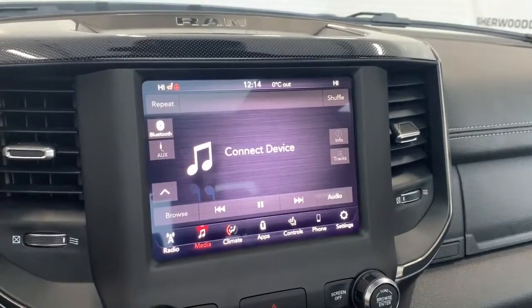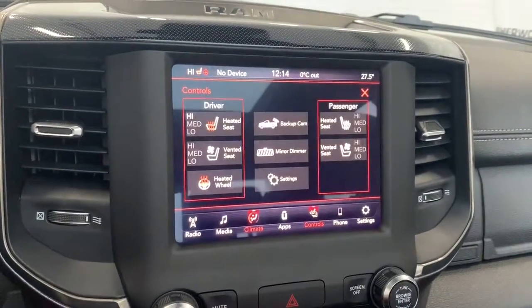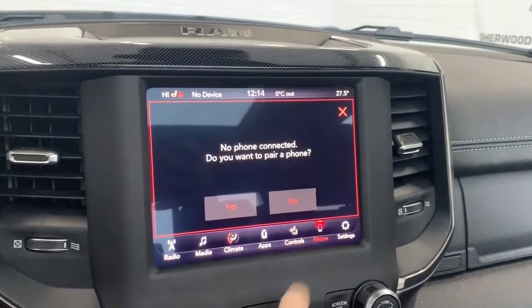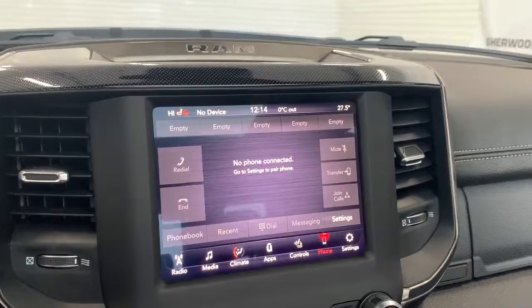The 8.4-inch Uconnect is fully equipped with SiriusXM. You can also connect your phone via aux, USB, or Bluetooth streaming. It does have dual climate control, and the seats in the front are heated and ventilated, each with their own three preset temperature settings. There is also a heated steering wheel.